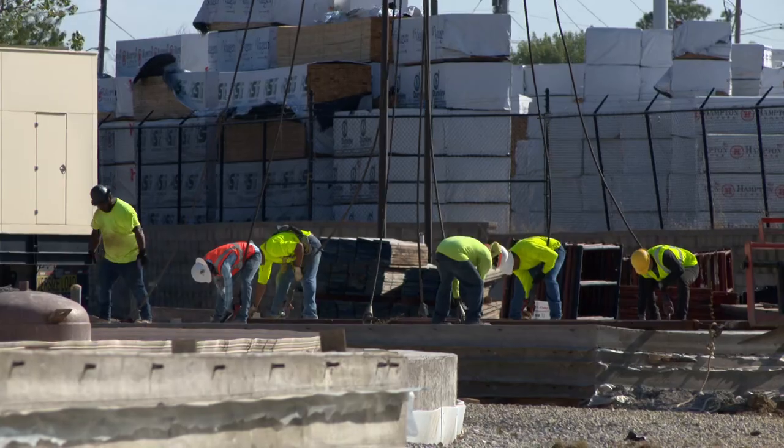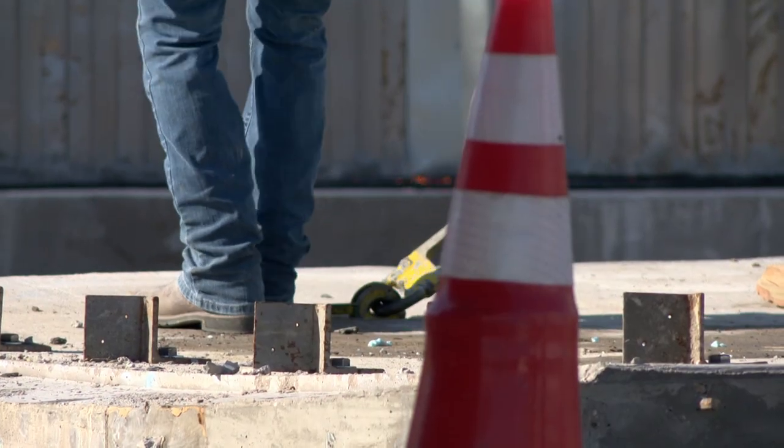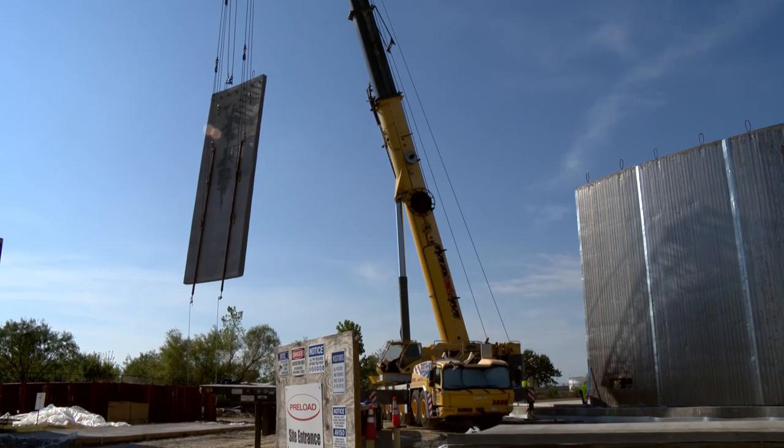The walls are poured in panels and stood up. You'll notice a lot of our older ground storage tanks are going to be steel. The last couple of tanks we've built are concrete tanks. The big advantage to them is that they're low maintenance.